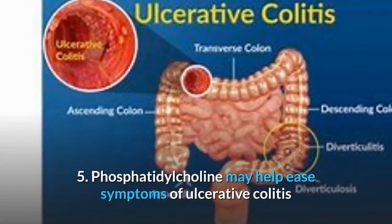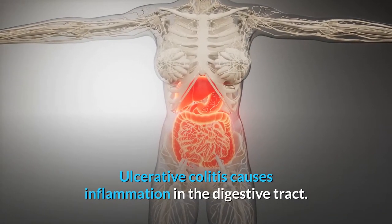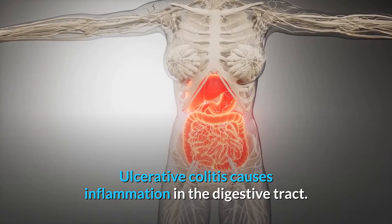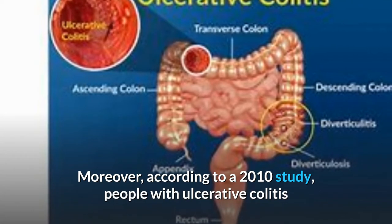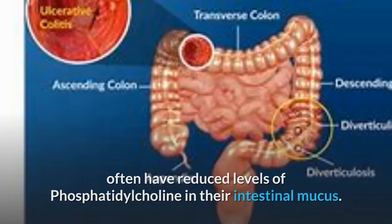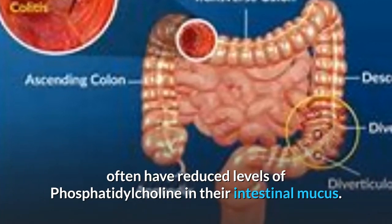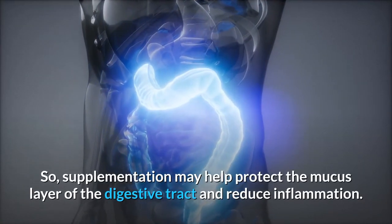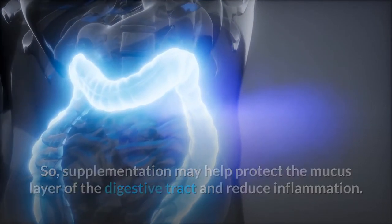5. Phosphatidylcholine may help ease symptoms of ulcerative colitis. Ulcerative colitis causes inflammation in the digestive tract and may also cause ulcers. Moreover, according to a 2010 study, people with ulcerative colitis often have reduced levels of phosphatidylcholine in their intestinal mucus. So, supplementation may help protect the mucus layer of the digestive tract and reduce inflammation.